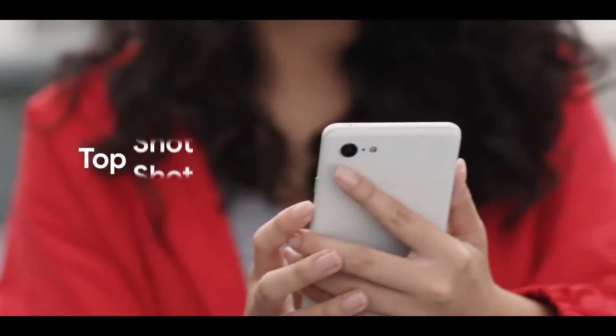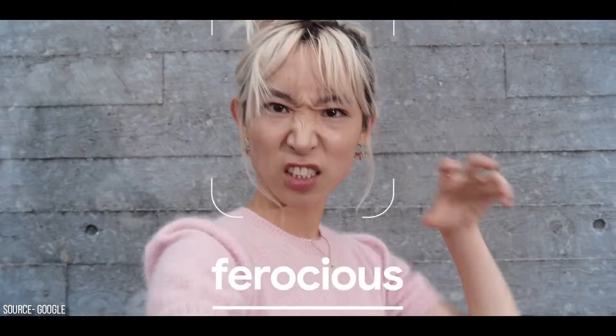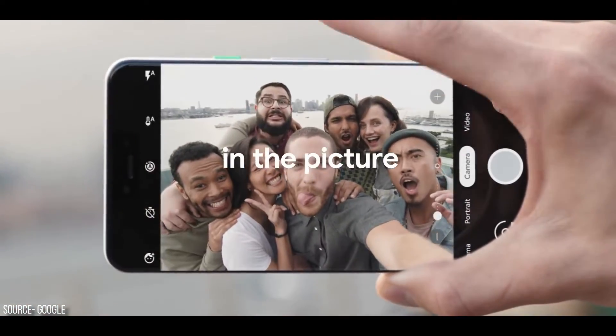The Pixel phones were always known for their cameras, and continuing the legacy, the Pixel 3 XL still embeds a single 12.2-megapixel camera. On the front, it combines a dual 8-megapixel camera — the second camera is not a facial recognition sensor but is for super-wide selfies, which Google says are 184% wider than other selfie cameras.